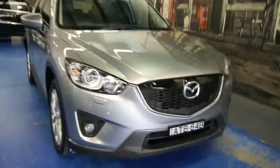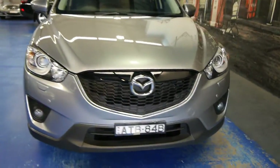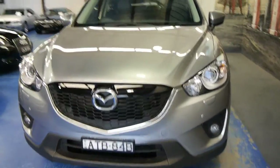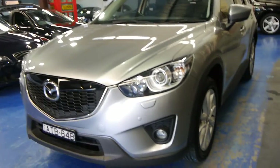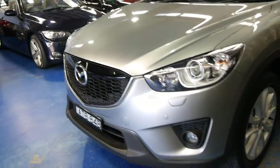Good morning ladies and gentlemen, Richard from the Old Timer Car Centre here in Marrickville, New South Wales. Now I know this is not an old-timer — it's a 2012 Mazda CX-5, absolute top-of-the-range grand touring four-cylinder.